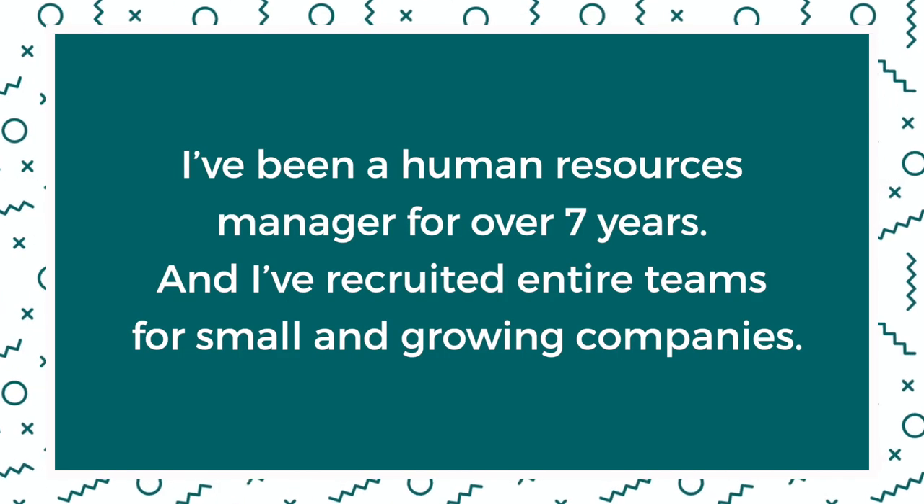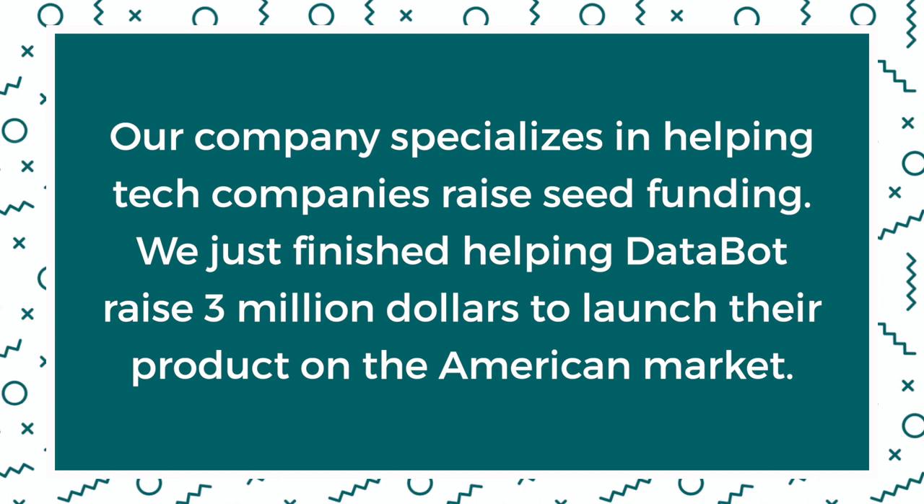Let's imagine you work for a company or you're a consultant. You could say: 'I've been a human resources manager for over seven years, and I've recruited entire teams for small and growing companies.' If you run or own a small business that provides services to other businesses, you might talk about a recent successful project. For example: 'Our company specializes in helping tech companies raise seed funding. We just finished helping DataBot raise $3 million to launch their product on the American market.'